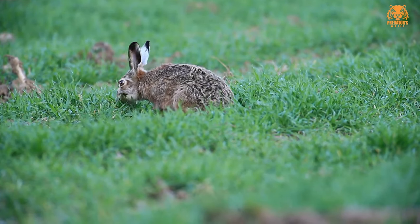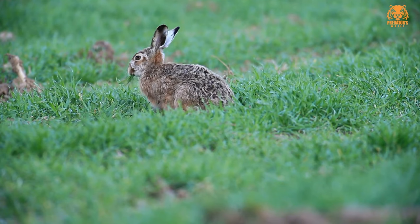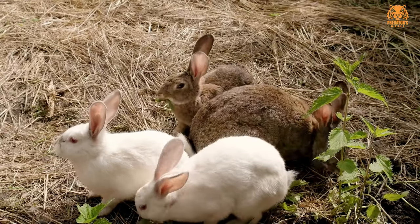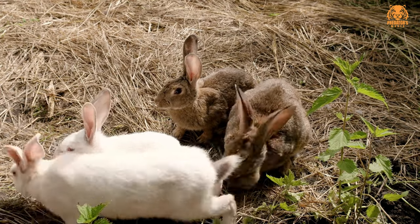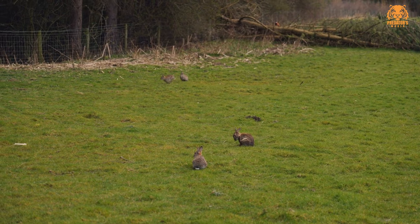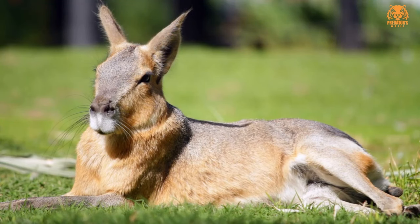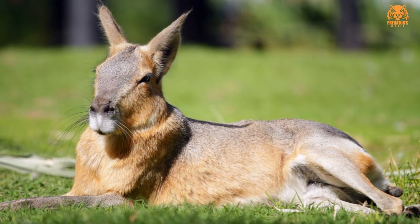Seven, Cape hare, Lepus capensis. The Cape hare is native to parts of Africa, including southern Africa. It has gray-brown fur and is adapted to various habitats, including grasslands and semi-desert regions. Eight, Indian hare, Lepus nigricollis. Found in India, Nepal, and neighboring regions, the Indian hare has a pale gray-brown coat and is typically smaller in size compared to some other hare species. Nine, Japanese hare, Lepus brachyurus. Native to Japan, this hare species is known for its short tail and can be found in various habitats, including forests and grasslands. Ten, Manchurian hare, Lepus manchuricus. Found in northeastern Asia, including parts of China and Russia, the Manchurian hare has gray-brown fur and is adapted to forested environments.